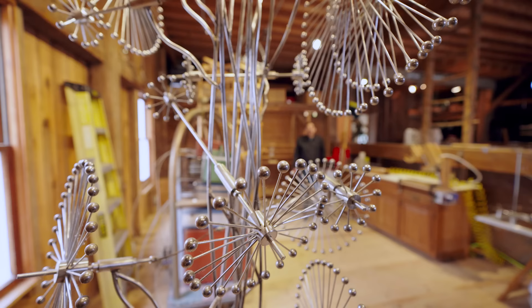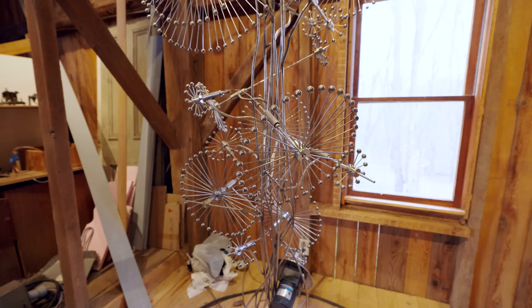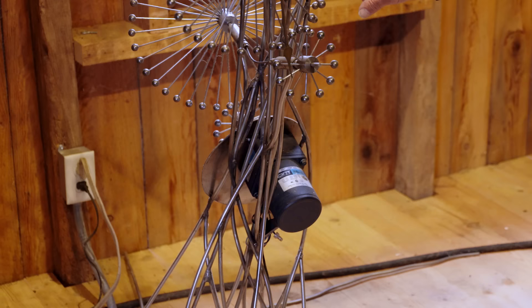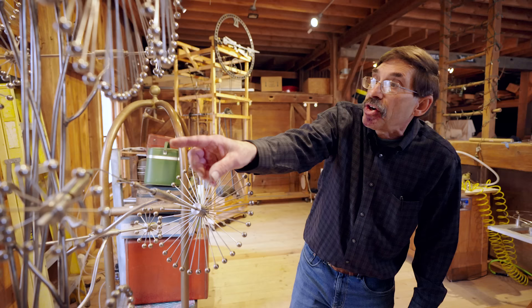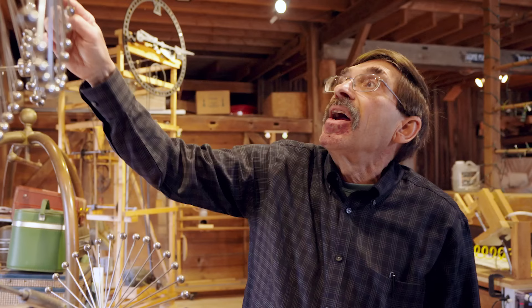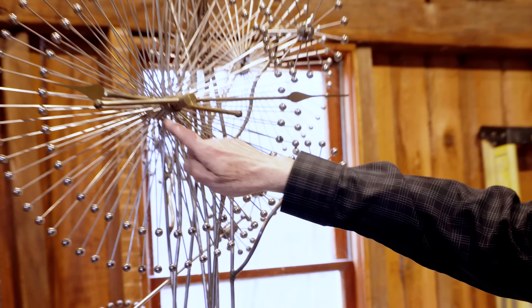This clock uses ball bearings. The wonderful feature about these versus a regular gear is that you can go at different angles. It has a motor here which powers the second hand, which comes through the clock. This will power the minute hand, and then it's further reduced down in speed to power the hour hand.